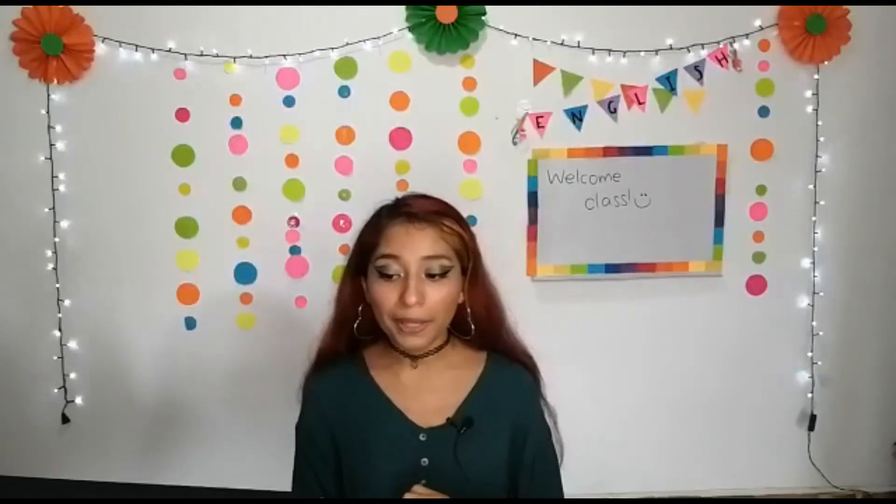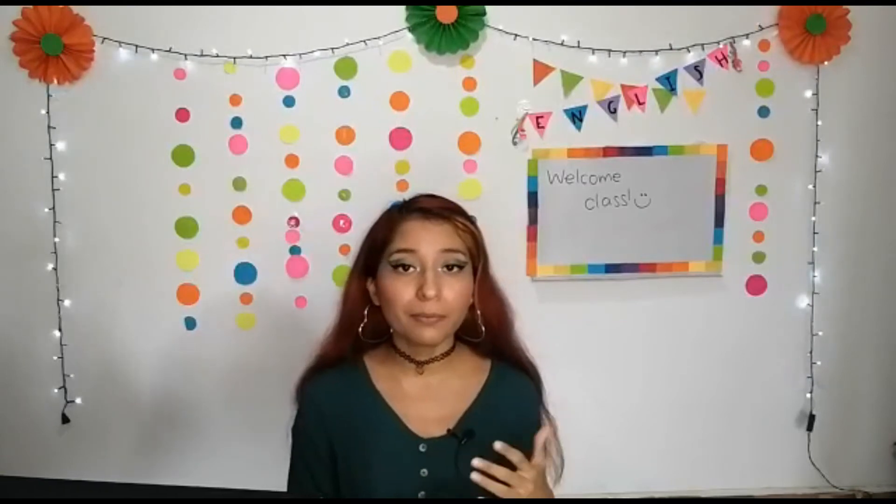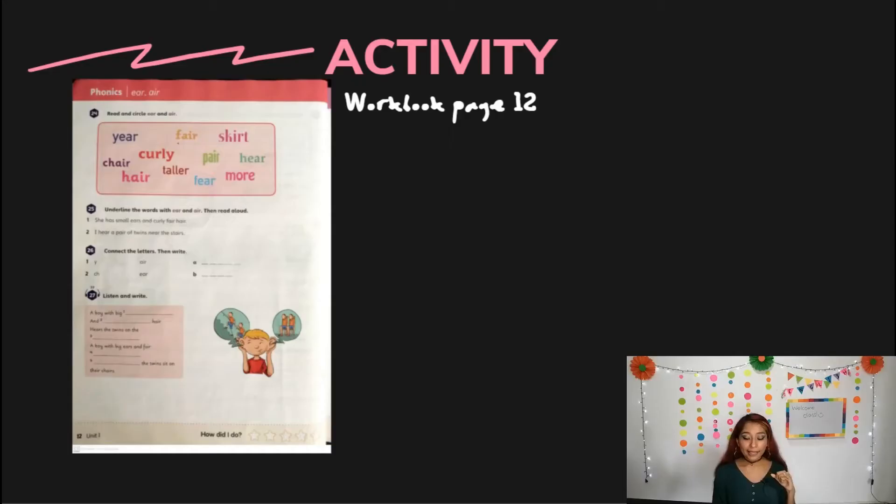But today we're going to review about the topic that — remember that we've been learning the phonics, the phonemes. We learned 'ear' and 'air'. And here we have page 12 from the wordbook. We have 'ear' and 'air'. And we can go and do these activities right now.